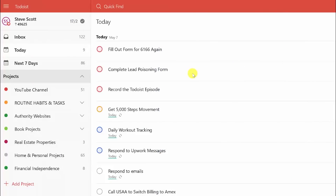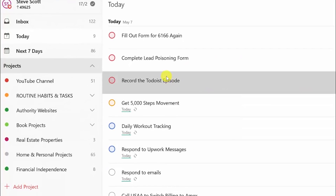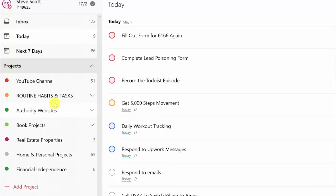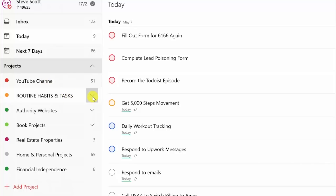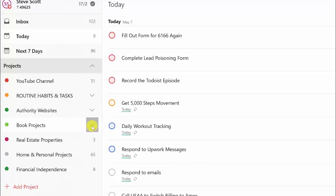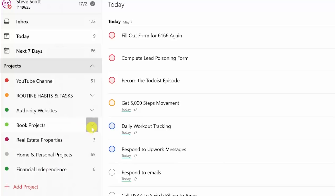I am in my Todoist account and I'm going to show you how to get started with projects. Right now, here's just a list of tasks I have to do for today, including record the Todoist video. Let's slide over here and you'll see a list of projects I currently have: a YouTube channel for creating videos, a list of daily, weekly, and monthly habits, my authority websites, and book projects — you can see I have just the one I'm working on, the save money book.